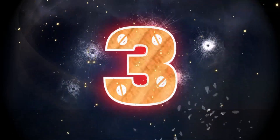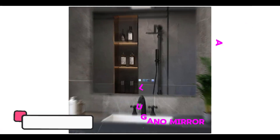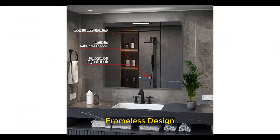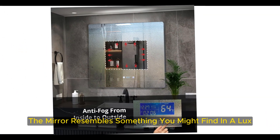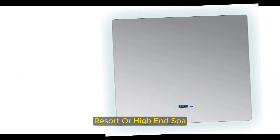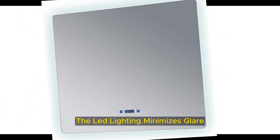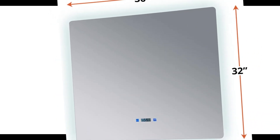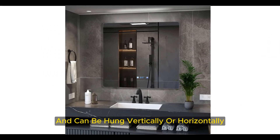Number 3: Best Splurge — Lexora Lugano Mirror. The Lugano Mirror by Lexora is more than a mirror; it's a statement piece. With its sleek frameless design, LED lighting, and touchscreen controls, the mirror resembles something you might find in a luxe resort or high-end spa. The tech features of the Lugano Mirror set it apart from the rest. The LED lighting minimizes glare, and the defogger ensures a clear reflection even in steamy conditions. The mirror is slim, features an integrated digital clock, and can be hung vertically or horizontally.